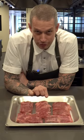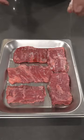Do you want a delicious steak that's not going to break the bank? Try skirt steak. This is ebony black Angus skirt, a stunning piece of meat that gets underutilised a lot.